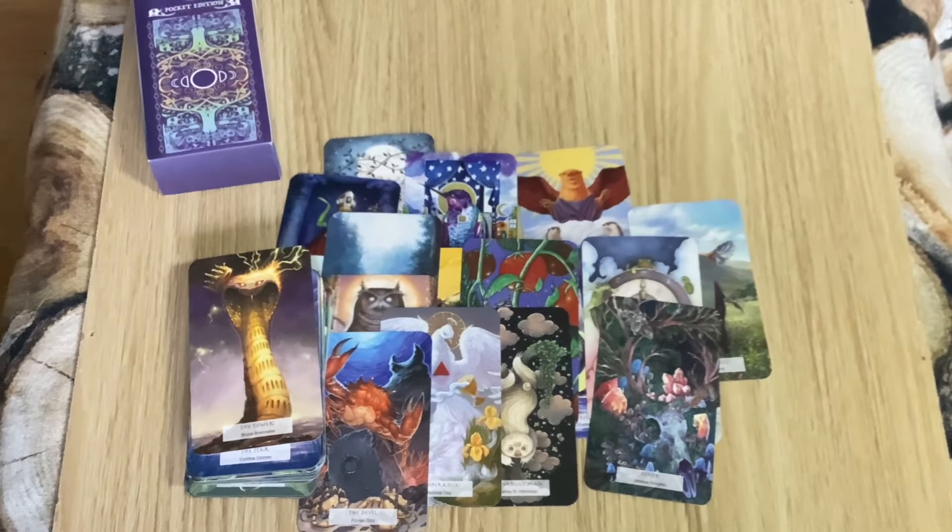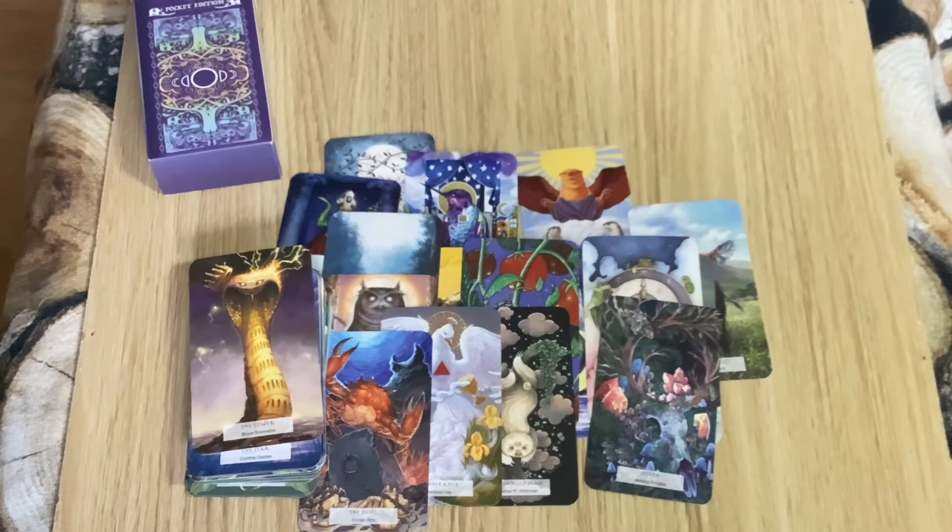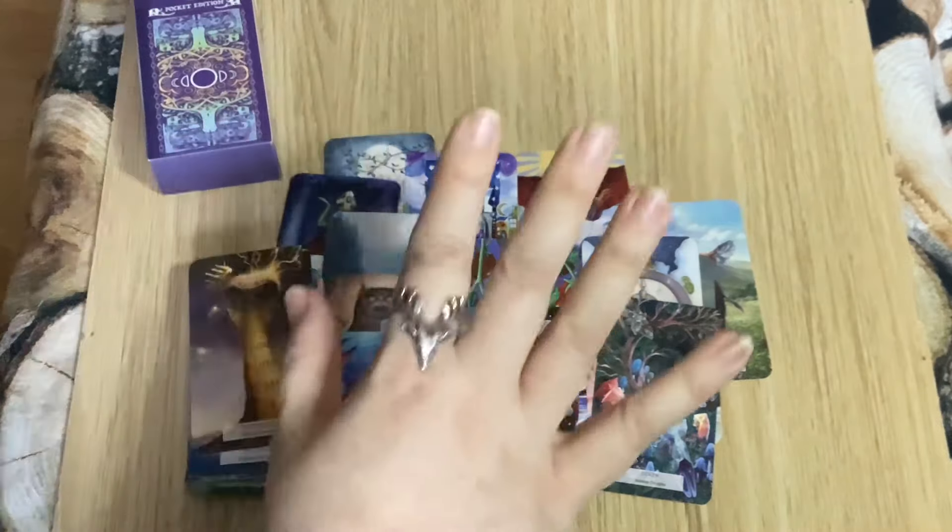If any of you have got mini decks and want to show me yours, definitely do that. If you want to do a video response then yeah, that would be lovely — I'd love to see your mini decks as well. Okay, I'll talk to you all soon, bye for now!